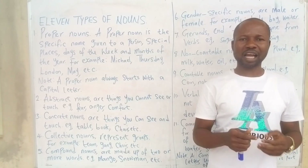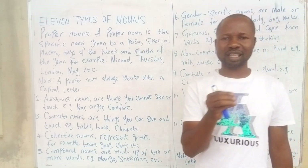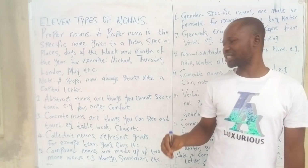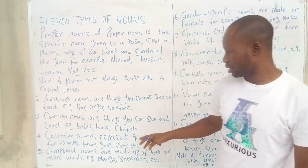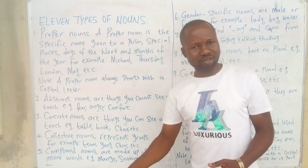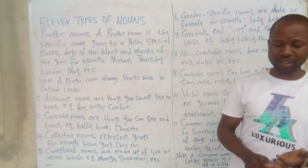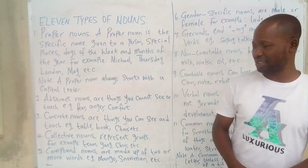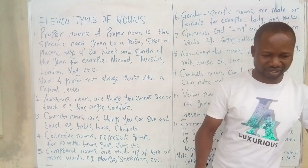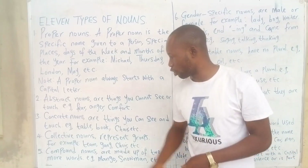The next one is concrete nouns. Concrete nouns are the opposite of abstract nouns because concrete nouns are things you can see and touch. With abstract nouns we cannot see or touch them, but we can feel them. With concrete nouns you can see, feel, and touch them. Examples: table, book, chair, stone, sand — anything you can see is a concrete noun.